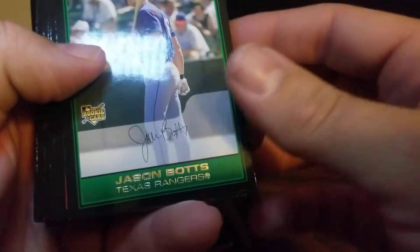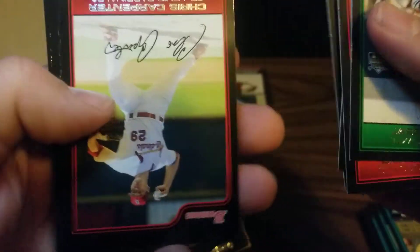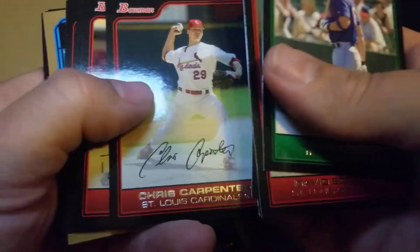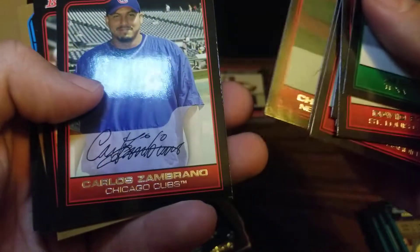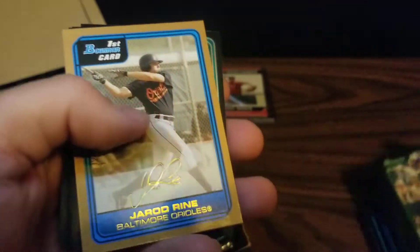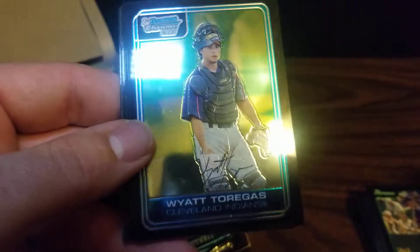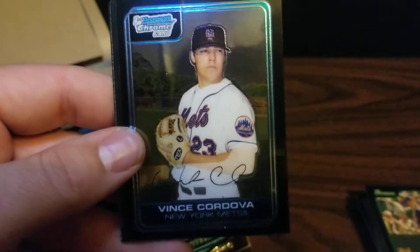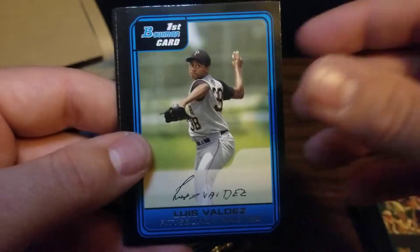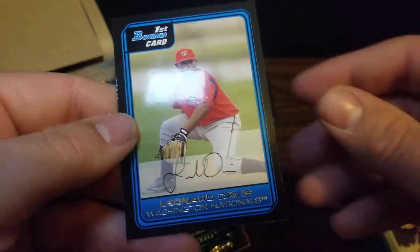Pack number two: Jason Botts, David Eckstein, David DeJesus, Craig Wilson, Cliff Floyd, Chris Carpenter, Chone Figgins, Chien-Ming Wang, Carlos Zambrano, Carlos Delgado, Bruce Chen, Brian Giles. We've got our first Bowman gold of Jared Rhine — these golds are not numbered. Then for chromes: Yoban Duenas, Wyatt Torregas, Wilkin Ramirez, Vince Cordova. And firsts of Luis Valdez, Luis Pena, Lou Santangelo, and Leonard Davis.